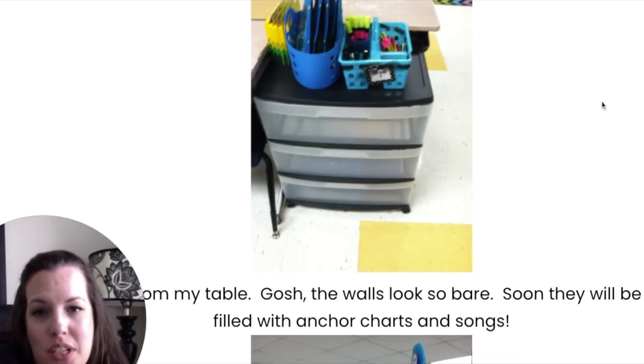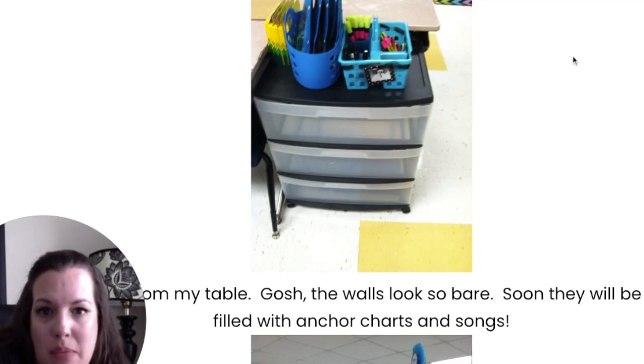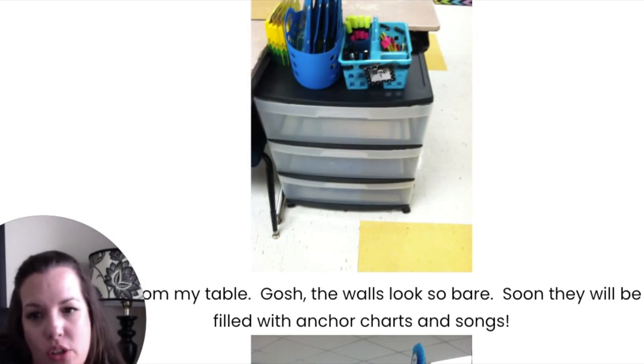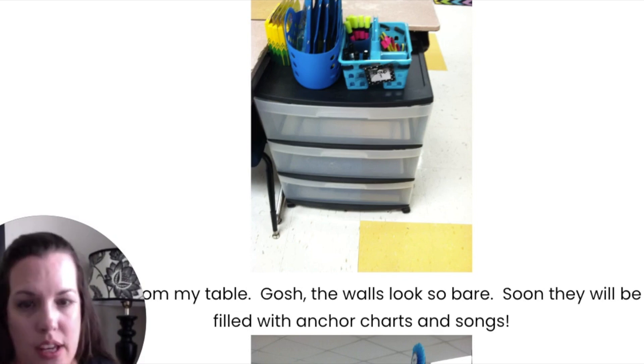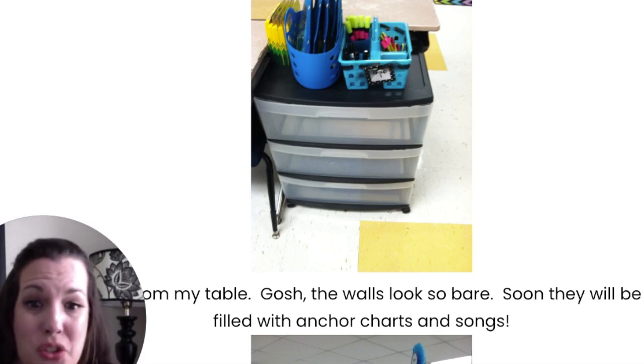I also worked at a Title I school, so I bought a lot of the supplies with my state money. These little things — you can see it's already broken. They were awful. I think I got them at the Dollar Tree. I was saving money because I was buying supplies. However, invest in high quality things that students use a lot.